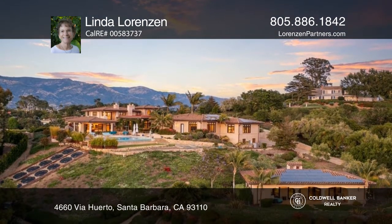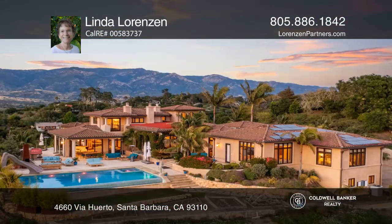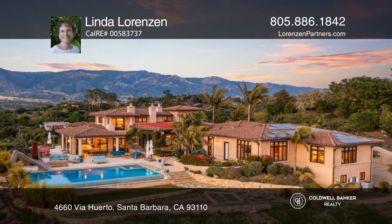This peaceful estate is ideal for a primary or secondary residence. Don't wait — schedule a tour with Linda Lorenzen before it's too late.